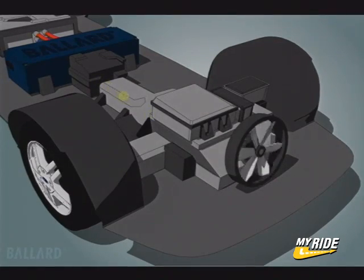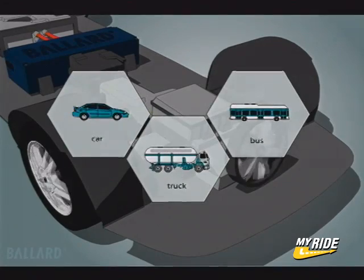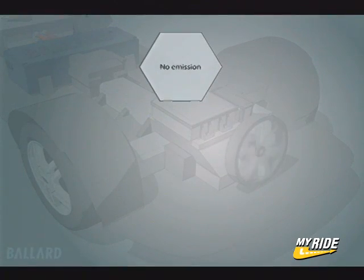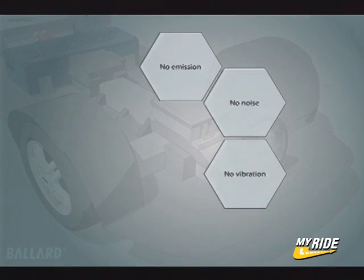The drive system converts electrical power into the mechanical energy that drives the wheels of the car. The fuel cell generates electricity that can be used to power a car, truck, bus, or other vehicle for as long as fuel is supplied. The fuel cell is two to three times more efficient than a gasoline engine and does not create pollution.